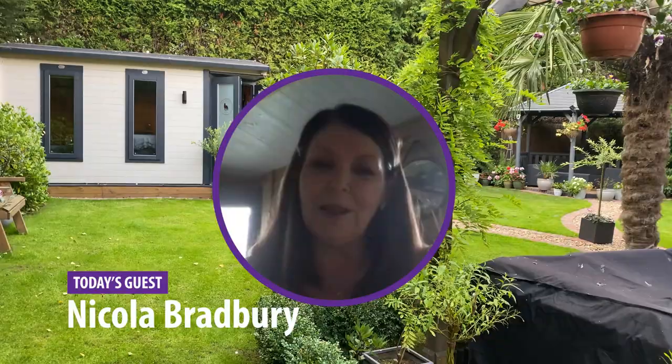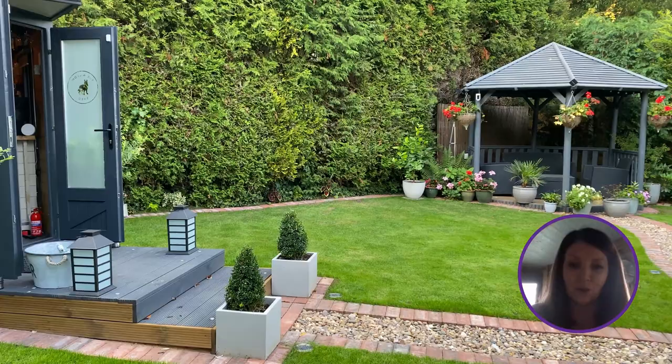Hi, I'm Nicola. Myself and my family are based in Nottingham and we purchased the Dunster House Daft Badger at the beginning of this summer. There are four of us living in the house most of the time.